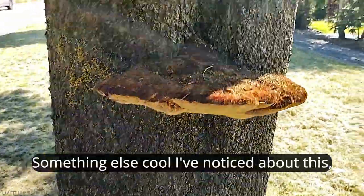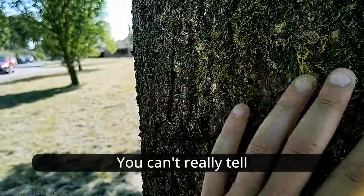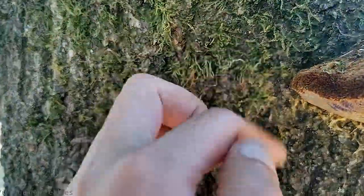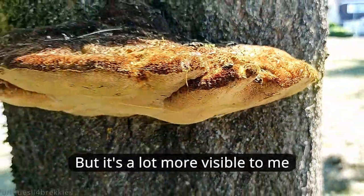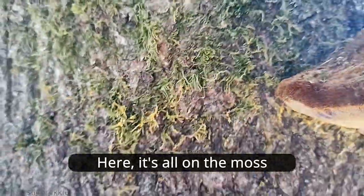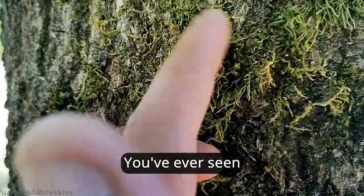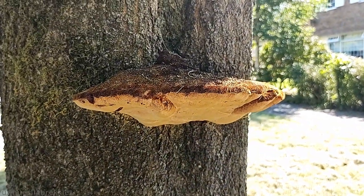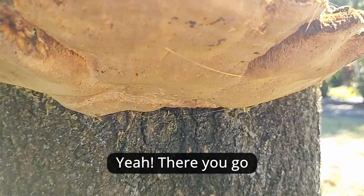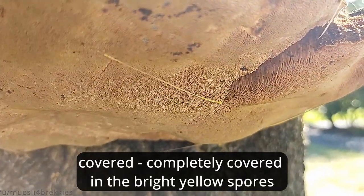Something else cool I've noticed about this — and this wasn't here the other day — is this. You can't really tell, but I'm pretty sure all that yellow stuff are spores. You can't really see it, but it's a lot more visible to me here — it's all on the moss. So that's your regular moss, and that's your moss covered in the brightest yellow spores you've ever seen. Not bad, eh. Even the spiderwebs, I assume, completely covered in the bright yellow spores.